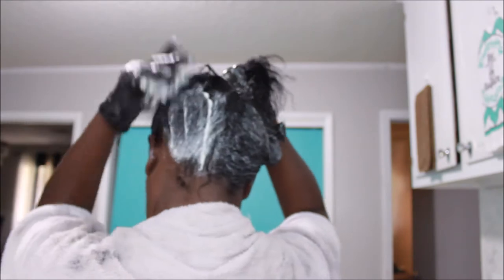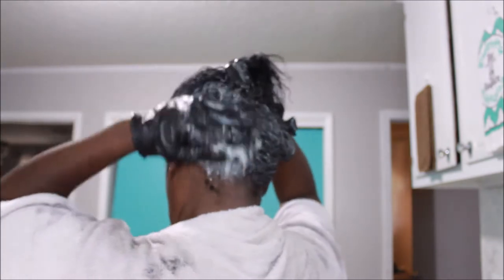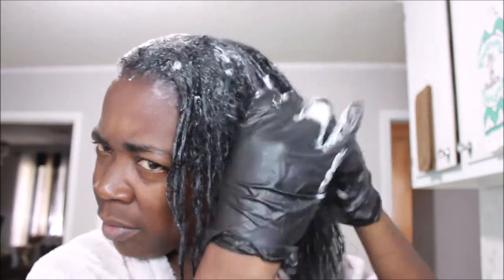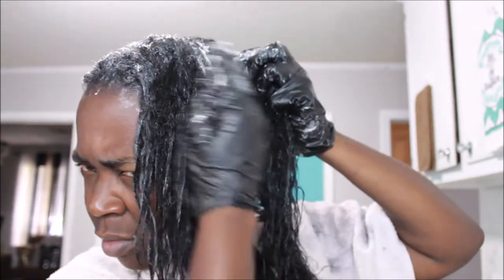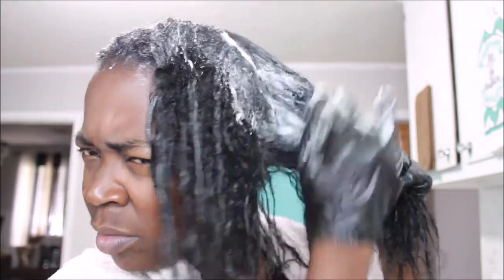In between using this, I also use the Cream of Nature deep conditioner that comes with my shampoo set. I swap back and forth between this one and the Cream of Nature one, which you also leave in. That's why it lasts me so long — I swap between the two depending on what mood I'm in. I love both of them equally.